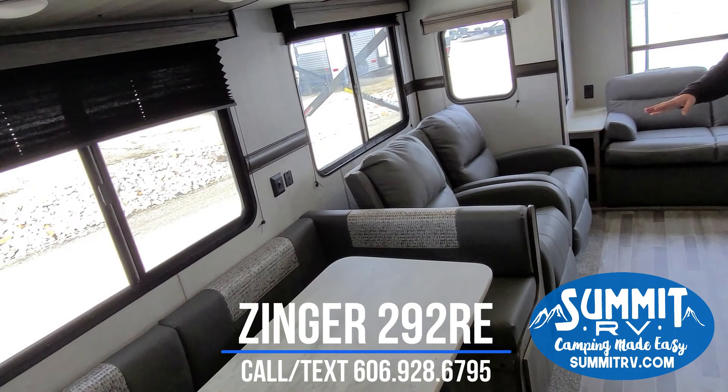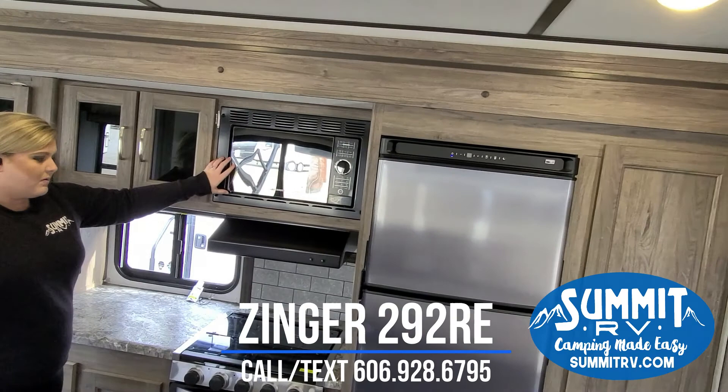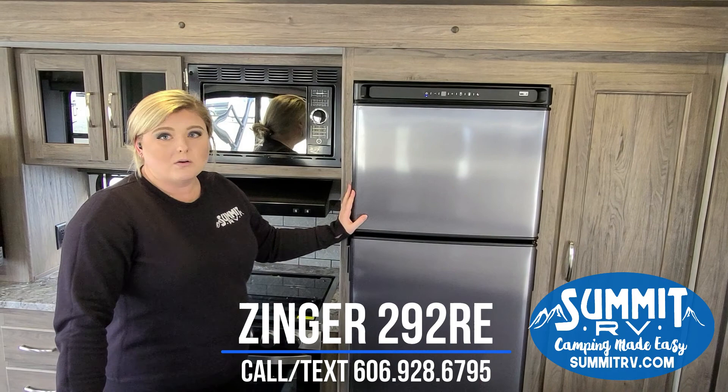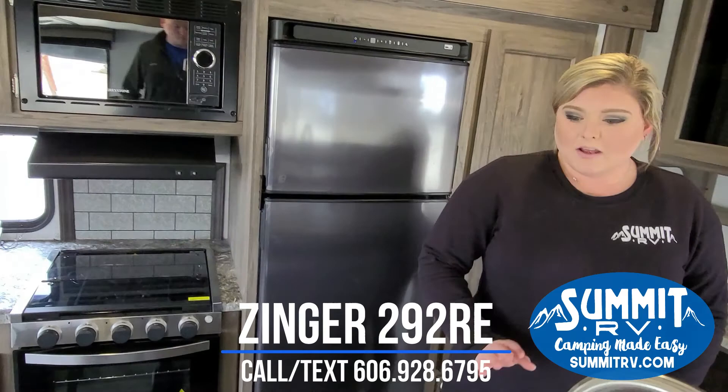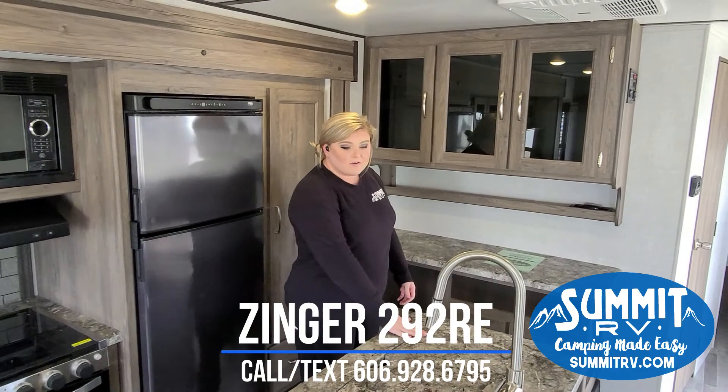In the kitchen you have residential-style stainless steel appliances, a self-lighting oven, and a residential-style microwave that works just like the one at home. This is the upgraded 10 cubic foot 12-volt refrigerator, which runs on your inverter and battery so it stays cold while you're traveling — no worrying about food spoiling. The countertops are thermo-foil wrapped and there's a sink cover that acts as a countertop extender, giving you more workspace.